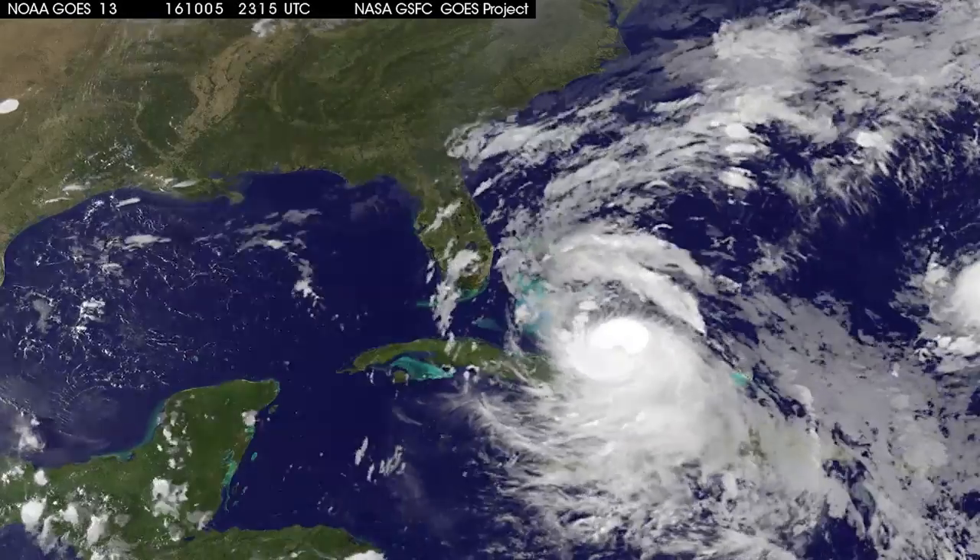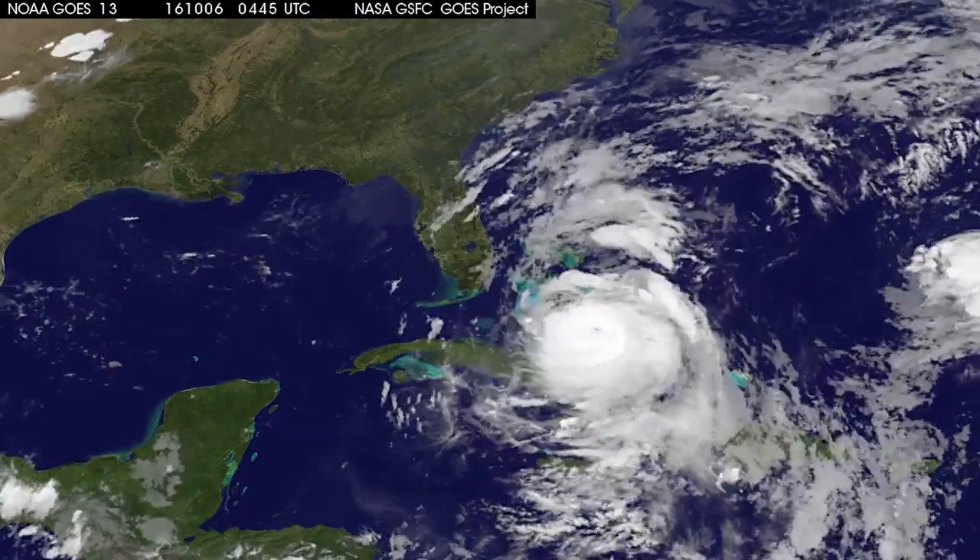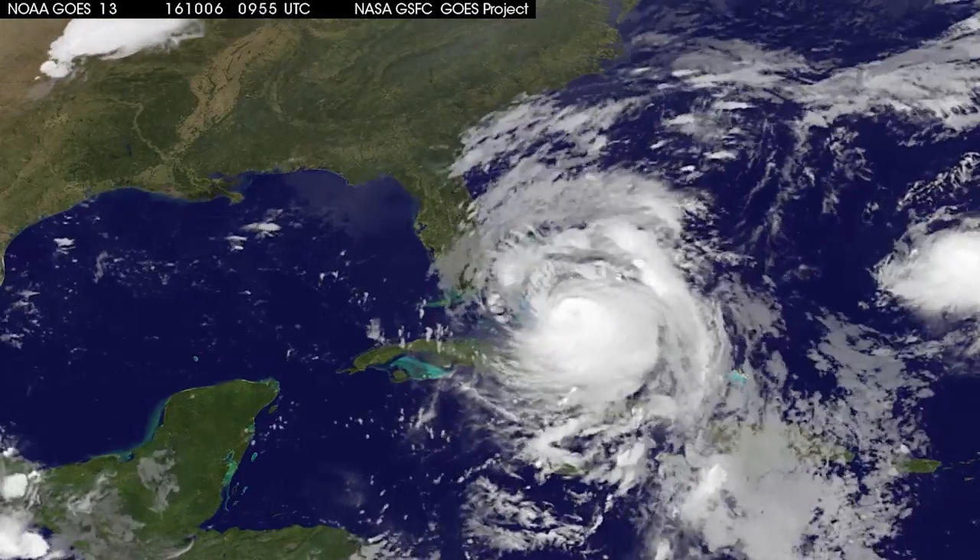NASA has a satellite, the Global Precipitation Measurement Core Observatory, that can see inside storms layer by layer. Matthew intensified from a Category 1 to a Category 5 storm in 24 hours.